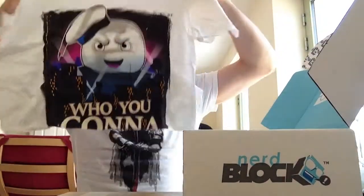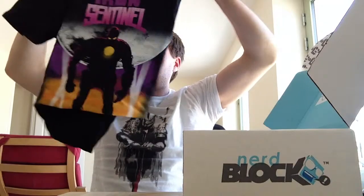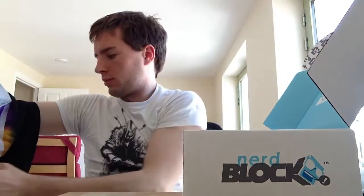There's two t-shirts. The first one is — who you gonna call? Let's see if I can read that properly. A Ghostbusters t-shirt, which is wicked. And the Iron Sentinel — some pretty cool designs. The Wolverine in the middle, bottom of that one.